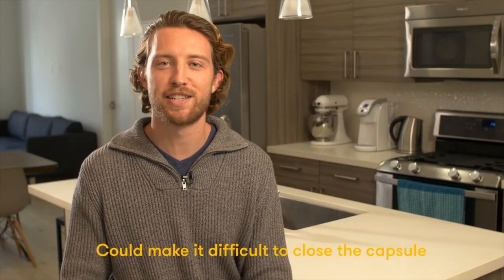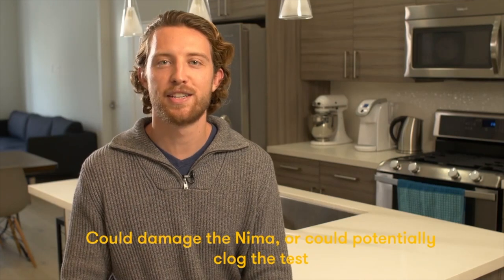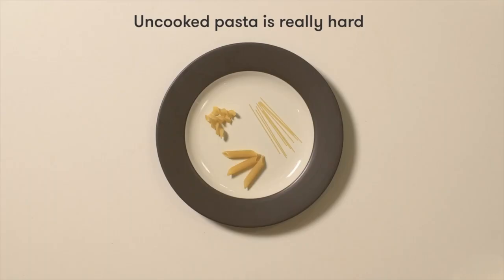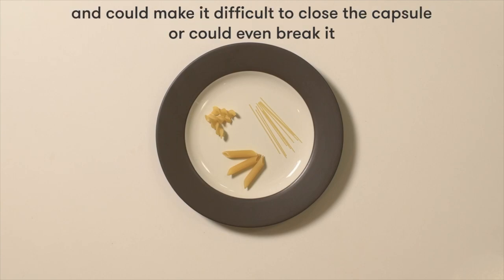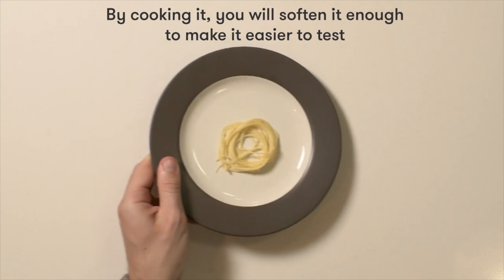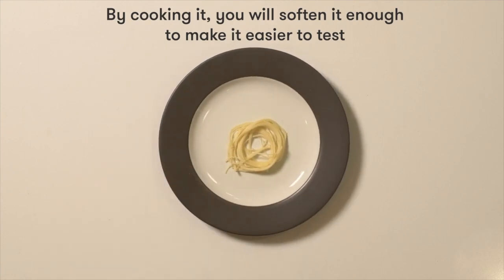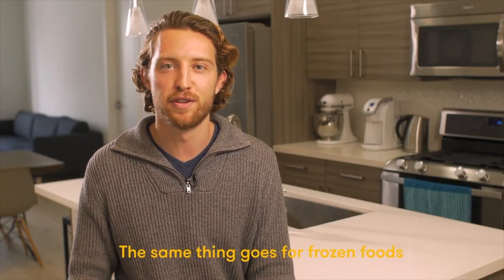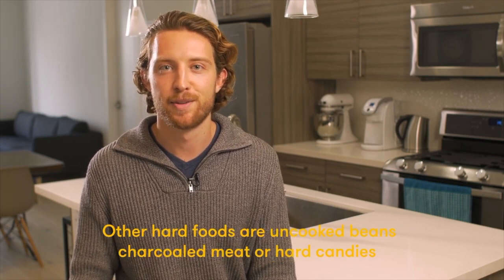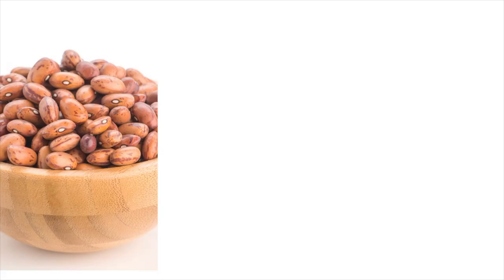Hard or dense foods could make it difficult to close the capsule, could damage the NEMA, or could potentially clog the test. Uncooked pasta is really hard and can make it difficult to close the capsule or could even break it. By cooking it, you'll soften it enough to make it easy to test. The same goes for frozen foods — make sure you defrost them before testing.